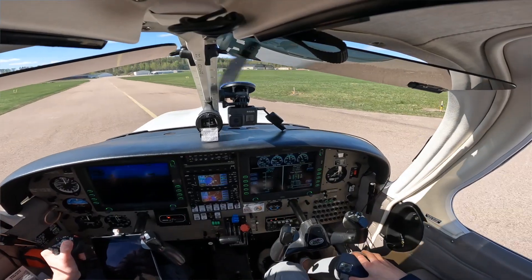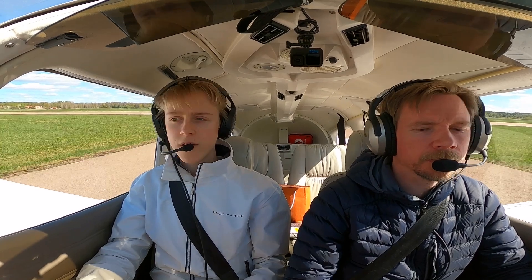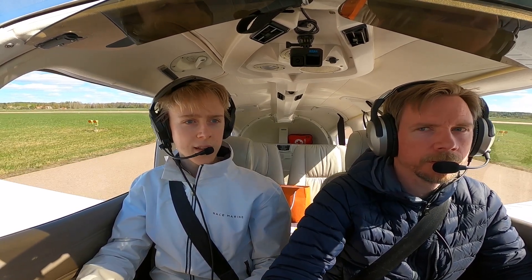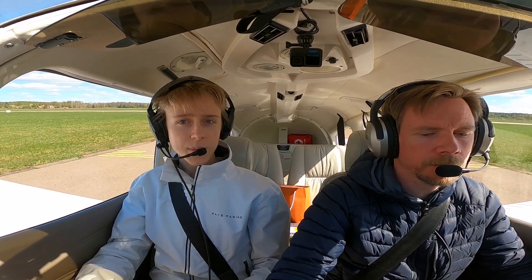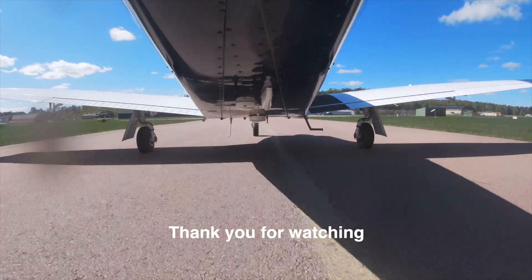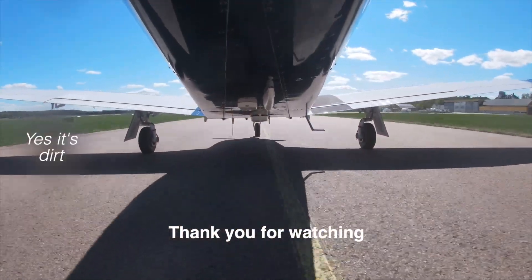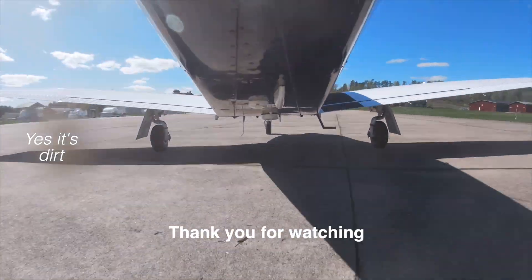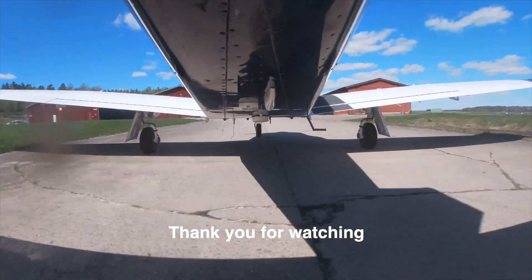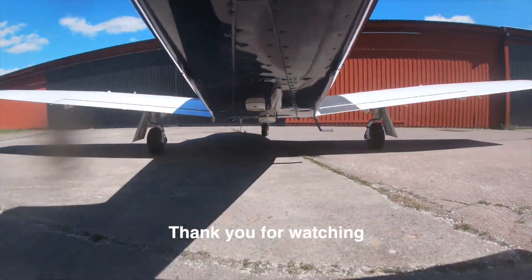Victor Golf, runway vacated. Okay, thank you for flying with us today on this short flight — I hope you enjoyed! I will put a link to our second channel if you want to see some clips in the description below. Bye-bye!